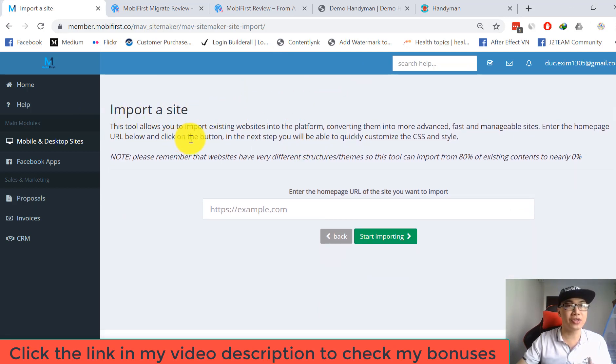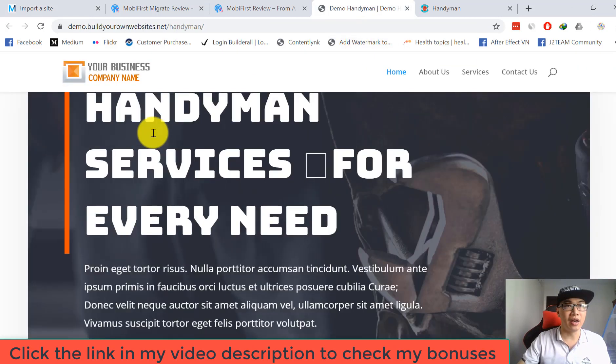The Import Site tool allows you to import existing websites into the platform, converting them into more advanced, fast, and manageable sites. Enter the home page URL below and click the button. In the next step, you'll be able to quickly customize the CSS. Note that websites have very different structures and themes, so this tool can import from 80% of existing content to nearly zero percent depending on the site.